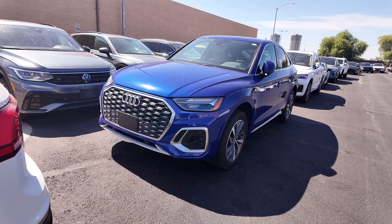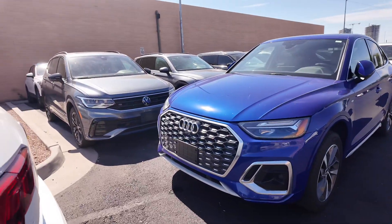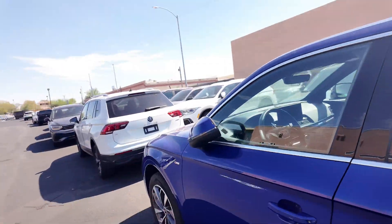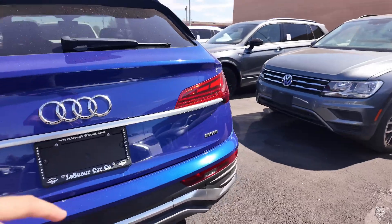You're going to be getting 261 horsepower and 273 pound-feet of torque. Going to the front, there's a beautiful-looking grille, good-looking headlights, aluminum alloy wheels, keyless entry for the driver and passenger doors, and foldable mirrors that automatically fold in. You're also getting dual exhaust.